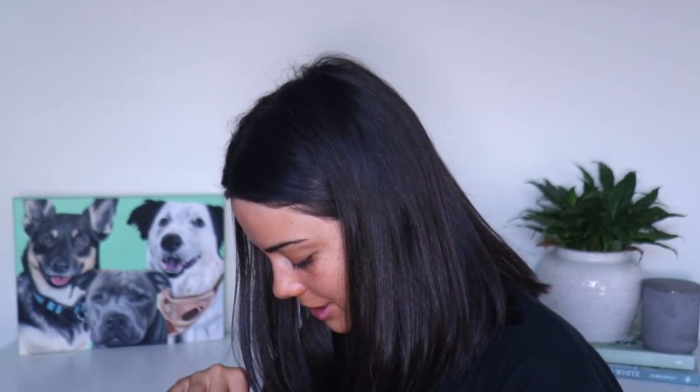Look at these earrings I got — little capsicums, holy shit! First things first is brows. I always use my Kevin Aucoin the Precision Brow Pencil in the shade Dark Brunette. It's amazing.